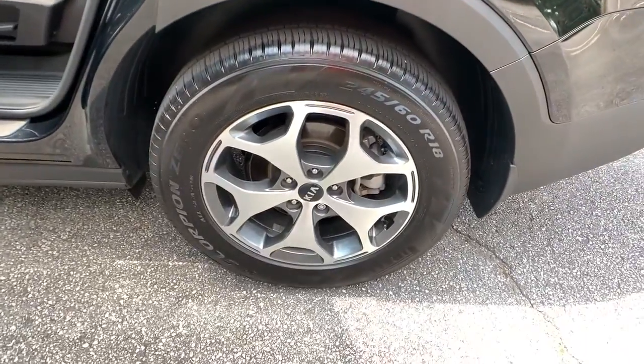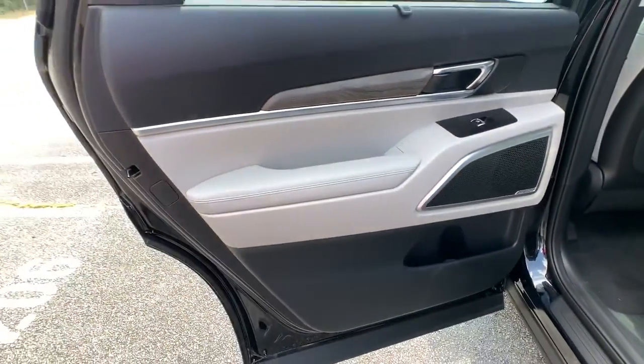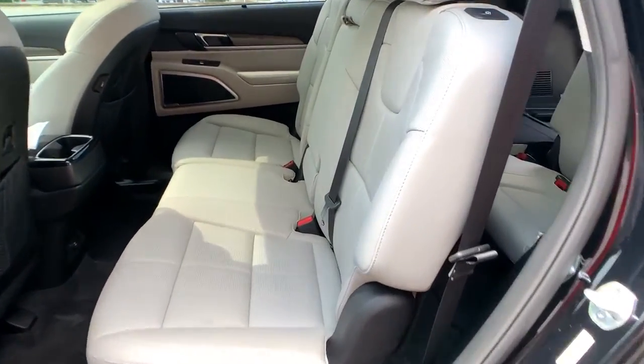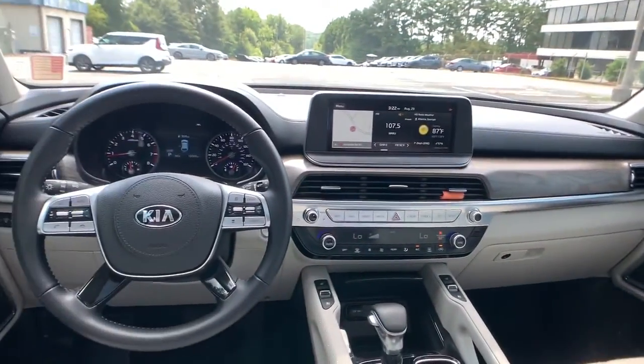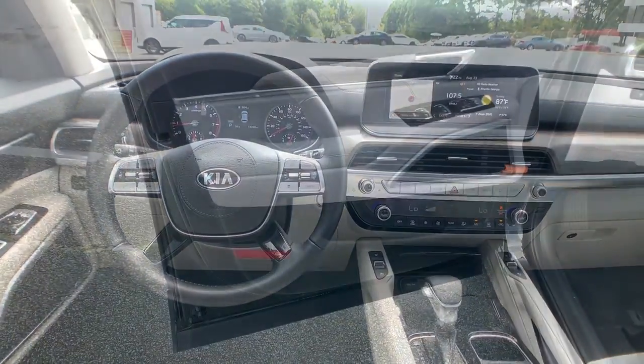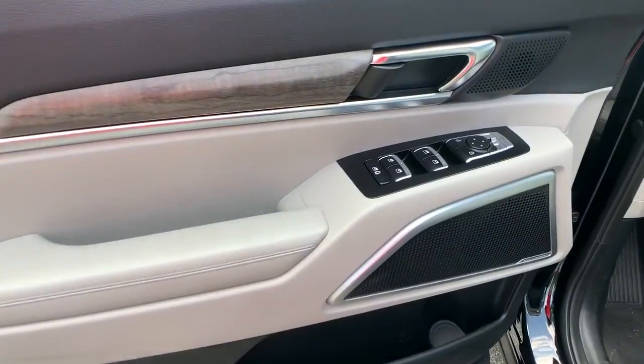These are just some of the great options this vehicle comes with: Sun Moonroof, Keyless Entry, Navigation System, Backup Camera, Power Lift Gate, Power Passenger Seat, Cooled Front Seat, Heated Mirrors, Keyless Start, and Adaptive Cruise Control.